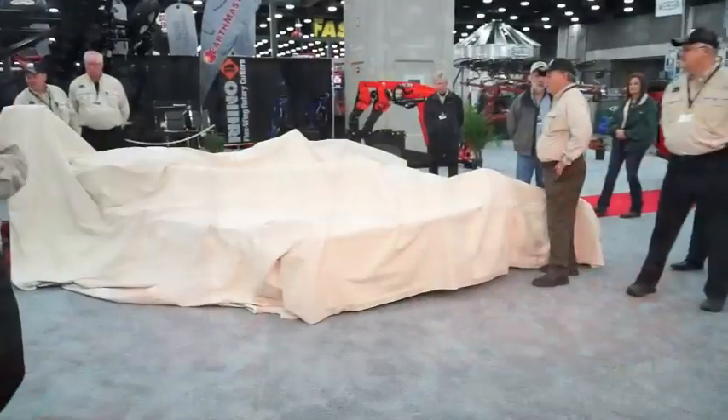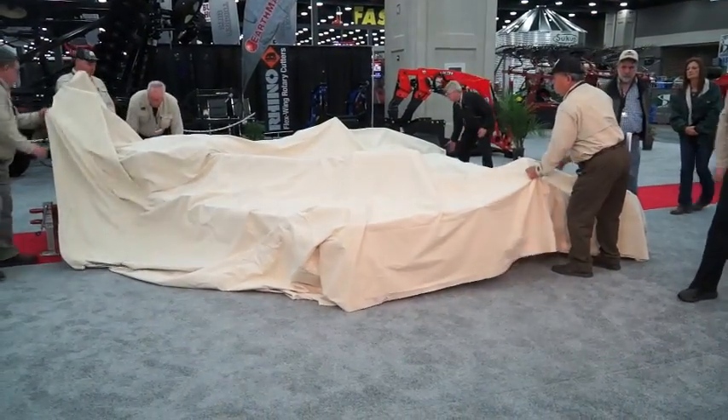I'm Randy Webb, the Product Marketing Manager for Alamo Group's Rhino Earthmaster Products out of Gibson City, Illinois. We're really excited to be here at the Louisville Farm Show and to introduce our brand new line of flex-wing rotary cutters.